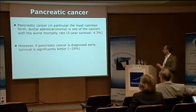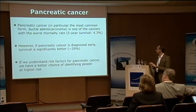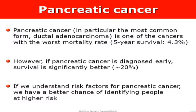We also know that if pancreatic cancer is diagnosed early, survival is significantly better — still terrible, but better. Therefore, the obvious rationale for all these studies is: if we understand risk factors for pancreatic cancer, maybe we have a better chance of identifying people at higher risk, and that could lead to early diagnosis and saved lives.